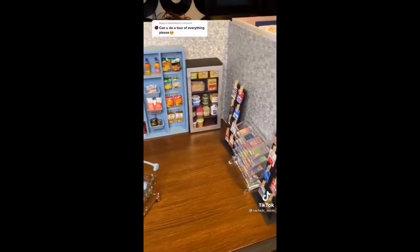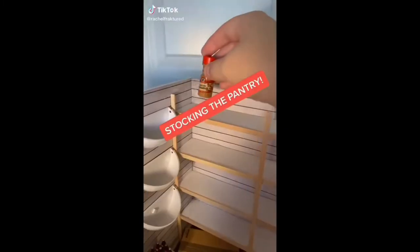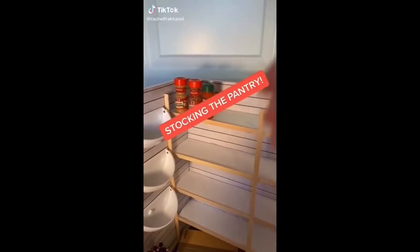I'm going to be doing some stuff to it soon. Please make sure to keep an eye on my page for the new items coming shortly. Welcome back guys, let's go ahead and stock the pantry.